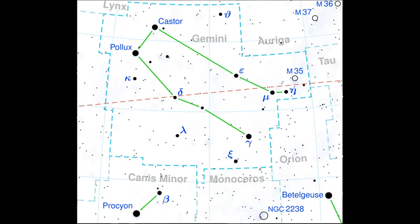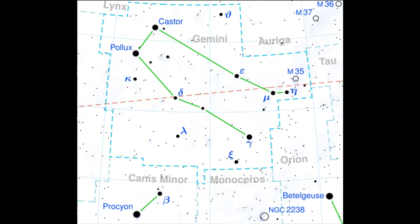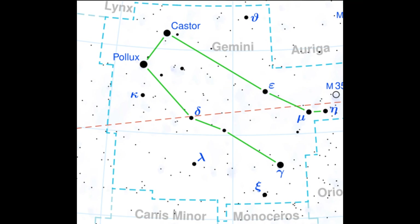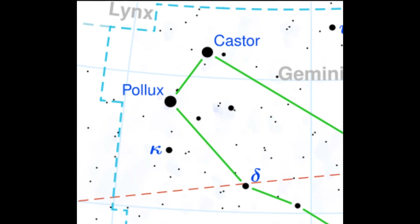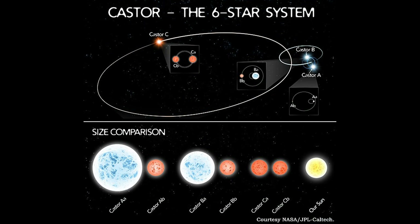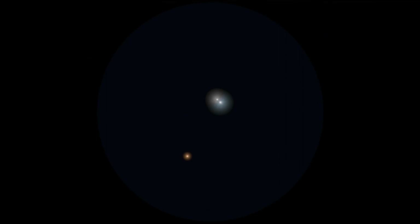A bit easier to split is the multiple star system Castor in the constellation Gemini, the twins. Castor is the northernmost of the two stars marking the head of the twins, with Pollux being the other. Castor appears as a triple star, but it's actually three pairs of double stars gravitationally bound to each other. While there are six stars in the system, only the three brightest components are viewable — the other components are spectroscopic binaries with faint brown dwarf companions. Castor glows brightly at magnitude 1.6. Component A is listed at magnitude 1.3, component B at magnitude 2.97, and component C at magnitude 9.9, which can be challenging to spot. A and B are pretty easy to see, separated by about 6 arcseconds, while the distance from A to C is 72 arcseconds. This system is located a mere 51 light-years away.